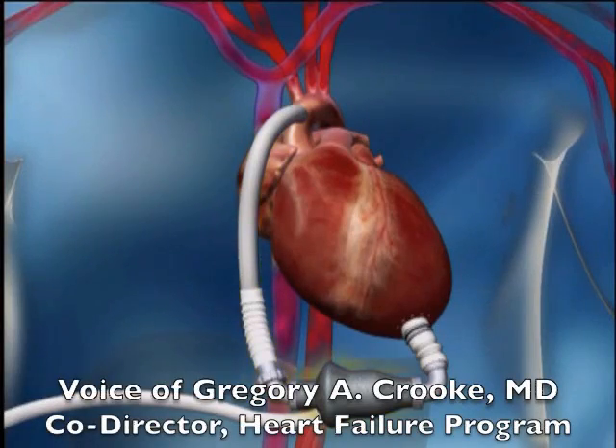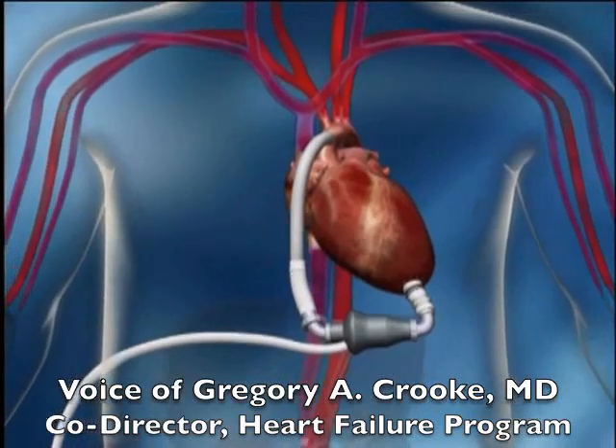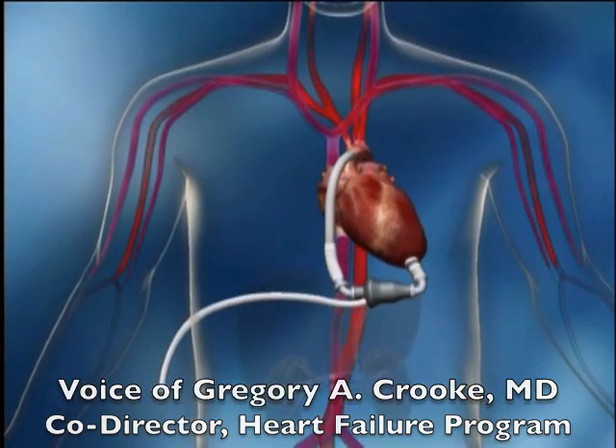The benefits of a left ventricular assist device include an improved quality of life, a much improved life expectancy or chance of living many years, and a new sense of freedom from your heart disease.